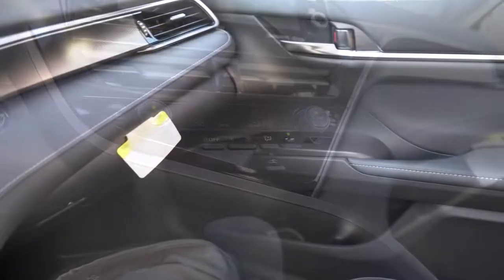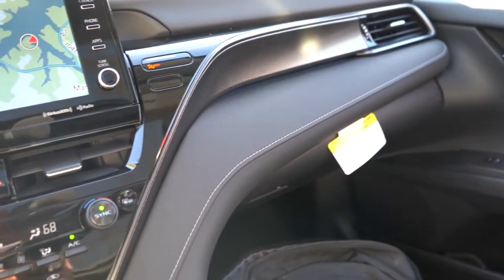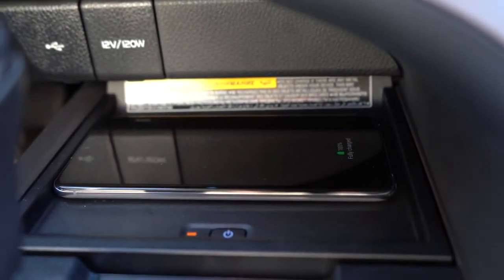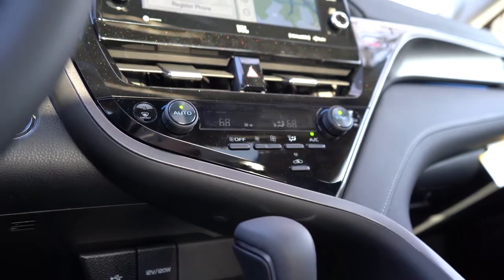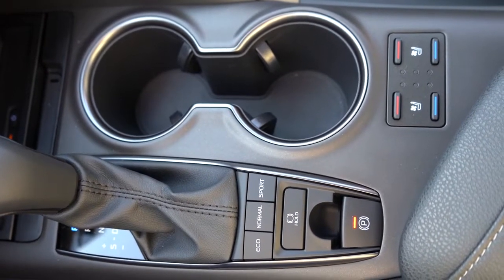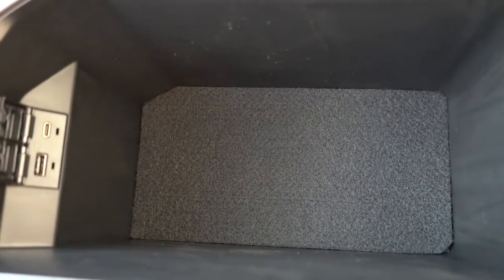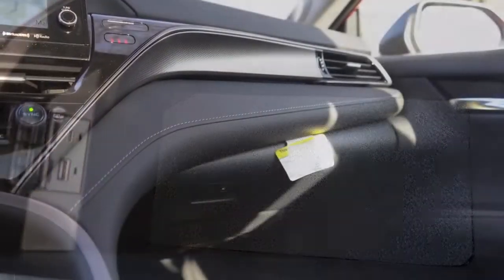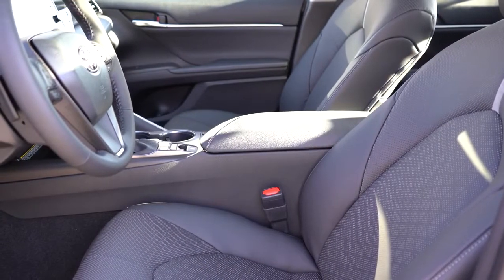Ambient interior lighting comes with the XLE. The interior is finished fine overall — there's some nice stitching above the passenger glove box and a design element above a little bit of plastic that I appreciate. The wireless charger fits my Samsung Galaxy S20 Plus perfectly. Just in front of that: a USB port and 12-volt outlet. To the right of the shifter: two cup holders, an electromechanical parking brake, good center armrest storage, plus a USB port and regular charger inside the armrest.